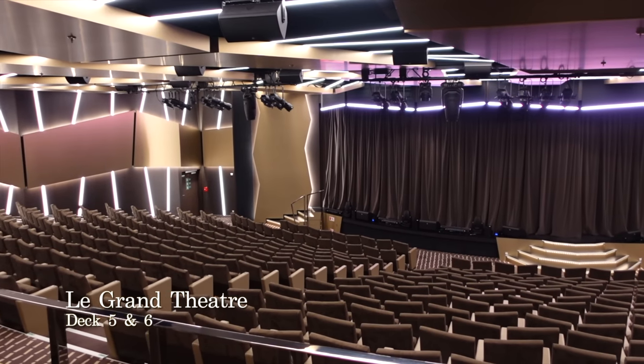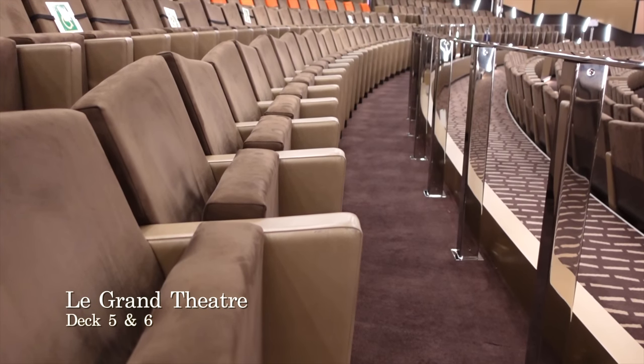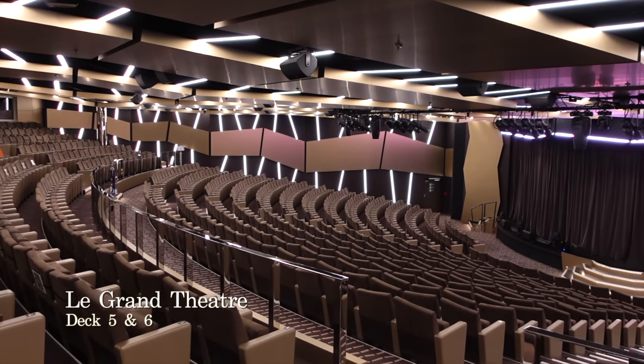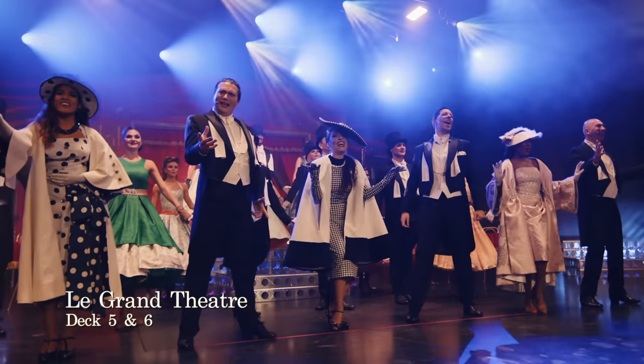At the very forward end of deck 5 and spanning deck 6 as well you have Le Grand Theatre, which is the main entertainment venue on board. You can expect a range of West End style shows as well as other performances including comedians, tribute acts and magicians.